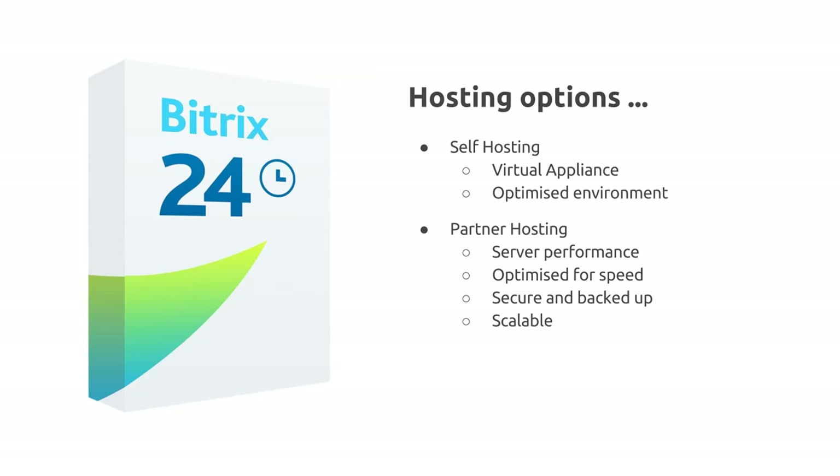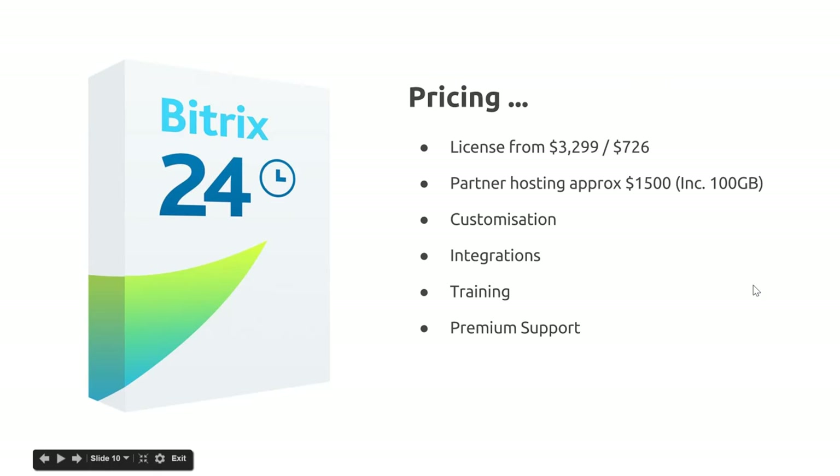Partners are specialists in managing servers, so outsourcing hosting saves your time and provides peace of mind. Typically the cost for partner hosting would be around $1,500 a year. For pricing, the self-hosted solution is a lifetime license at $3,299, which includes the first 25 users. You should also budget for annual license updates.